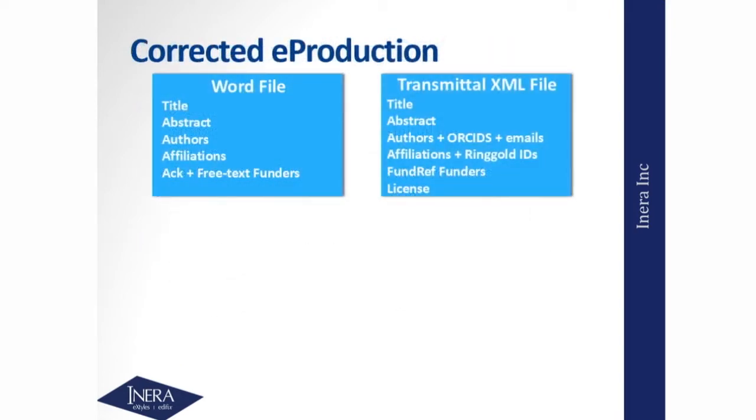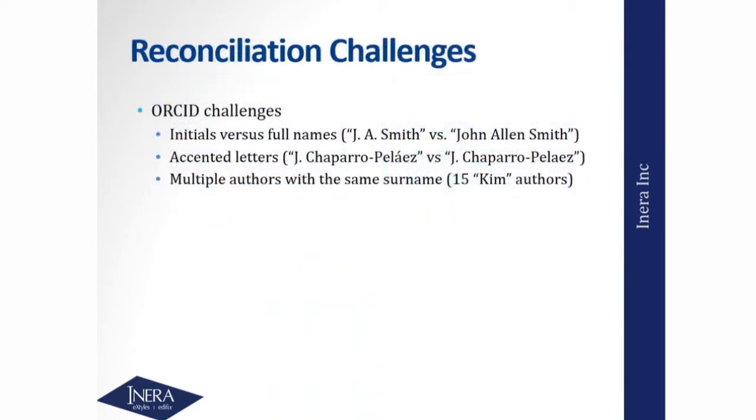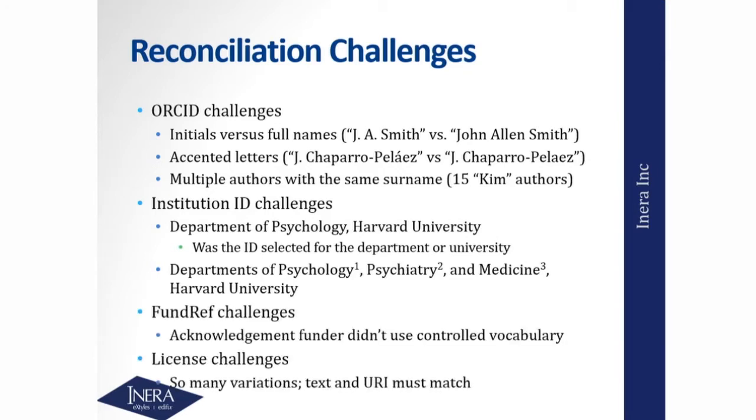There are some organizations that do an automatic reconciliation between the transmittal and the manuscript to compare authors and then fill in the ORCIDs automatically, using a bit of fuzzy logic. What you end up with is what I call a corrected e-production workflow, where you've got the transmittal and Word file in parallel, feed them both into an automated reconciliation process, and get reconciled metadata in the final XML. That's really the right way to approach this problem. Challenges include having initials versus full given names, accented letters varying between files, and — for example — papers from Korea where you could have 30 authors and half of them have the same surname of Kim. There are also challenges with institutional IDs, FundRef, and license metadata.